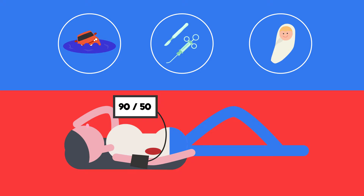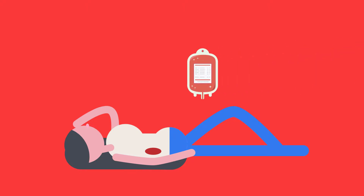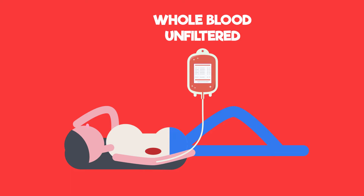Our bodies will eventually produce blood to replace the lost blood, but this takes some time. So sometimes doctors will give patients a transfusion to quickly replace the blood that has been lost. In this case, whole blood is often given to the patient — blood that has not been filtered or changed in any way.